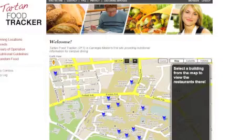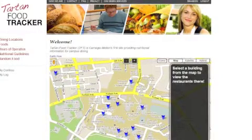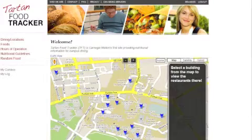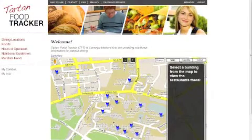Tartan Food Tracker was the application we worked on this semester with our 475 team. The goal was to bring accurate nutritional information for all the food that's made and served on campus to the campus community, so we built a web application to do that. Right now we have our web application on a test server. When you get to the homepage, there's a map of campus that we got from Google Maps, with little markers for each building so you can click on that and see what restaurants are open or closed.